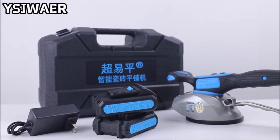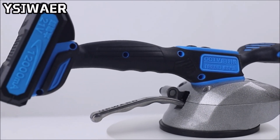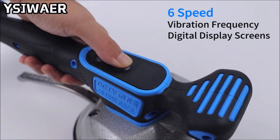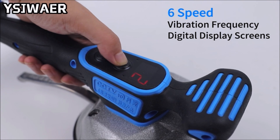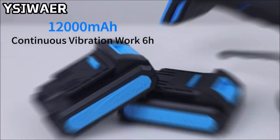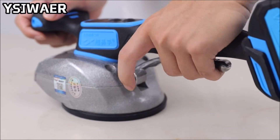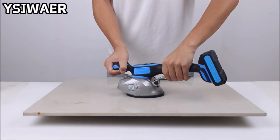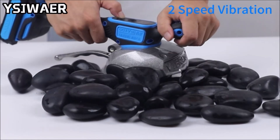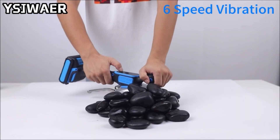The YSJWER tiling suction cup leveling handheld vibrator revolutionizes tile installation, boosting speed by over three times and minimizing tile damage. Its super frequency of 21,000 RPM sets a market-leading standard for machine vibration. With a robust 200-kilogram tile suction force, it ensures a secure hold during installation, while adjustable vibration frequency suits different tile sizes and mud and sand thickness. It offers two batteries with an impressive 12,000 milliamp-hour capacity, surpassing other brands. The vibrator allows uninterrupted work with one battery while charging the other.